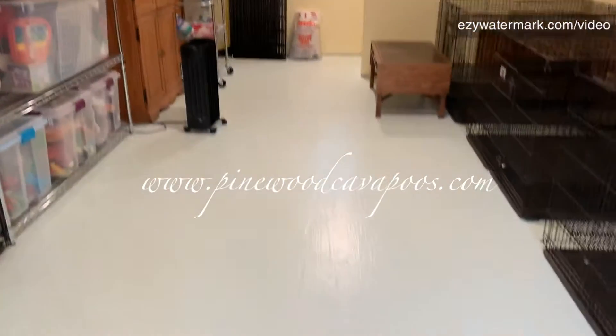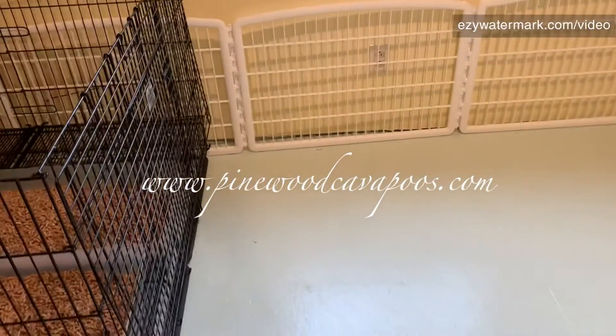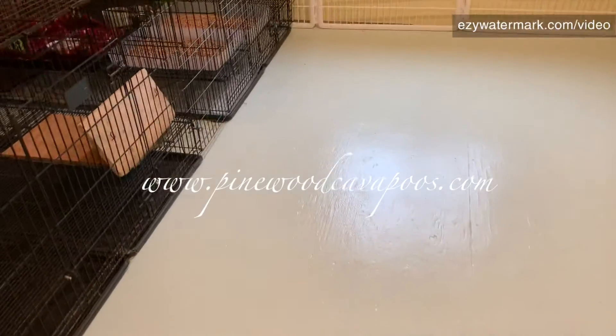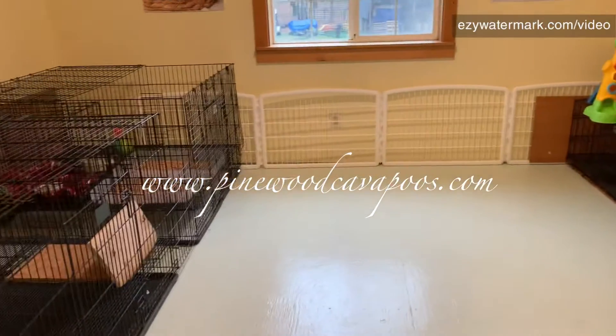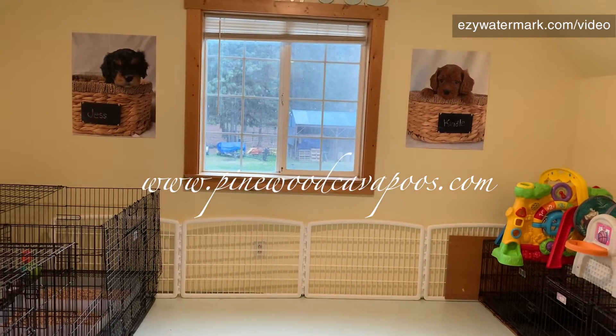That is the tour — it's a nice big room with lots of places to play. Once the puppies are old enough to get out of their puppy pen, I usually set up a little play area, and the play area gets bigger and bigger. By the time they leave at around eight weeks, they've got about half of the room to play in, with lots of toys. It's just a great place for puppies!